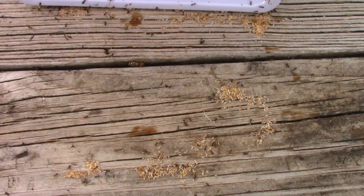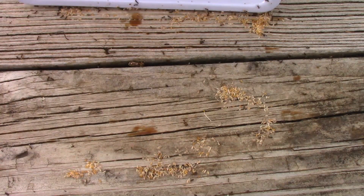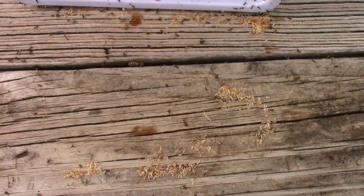They moved their young under the white plastic tray, and when I flipped it over, they had to come up with a new game plan.